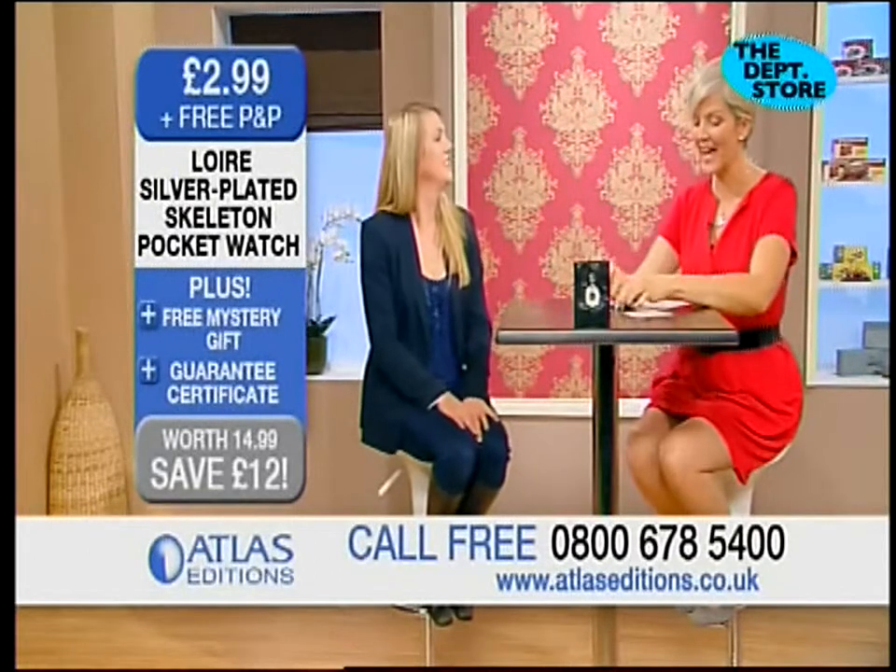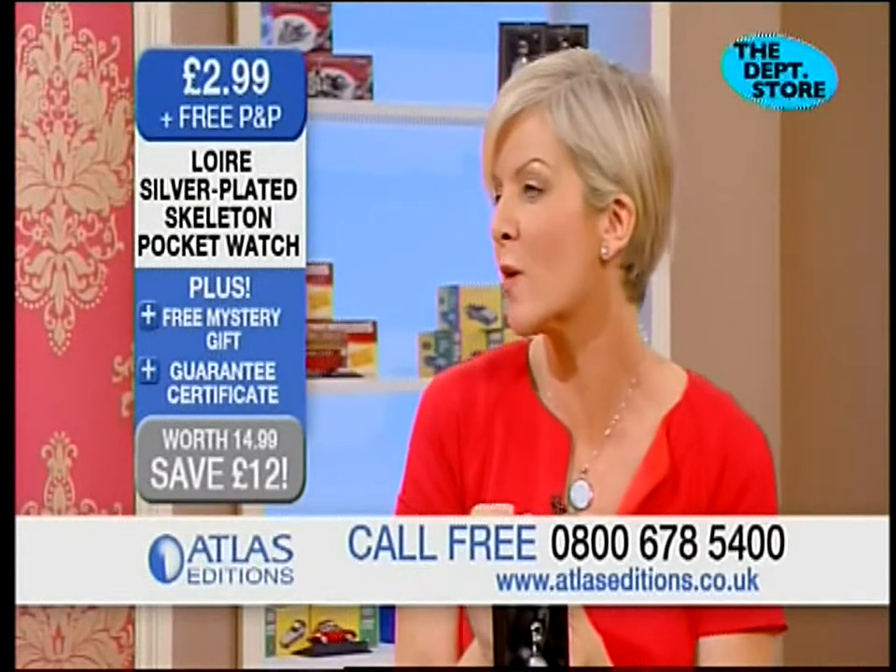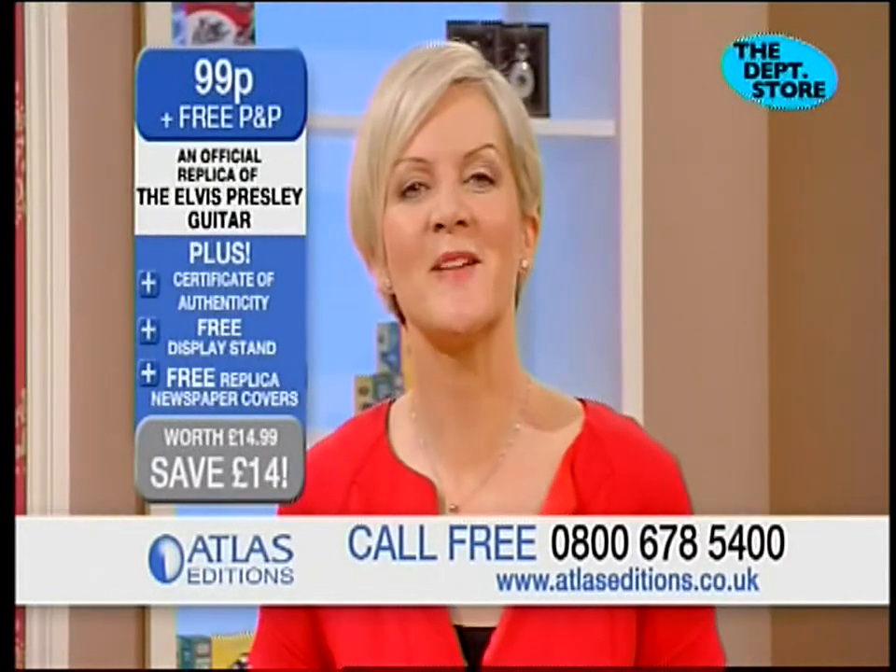What a brilliant idea for a present, because it's something different — it's not just like the watch that you'd buy in a normal shop. This is something special, back to Atlas Editions.